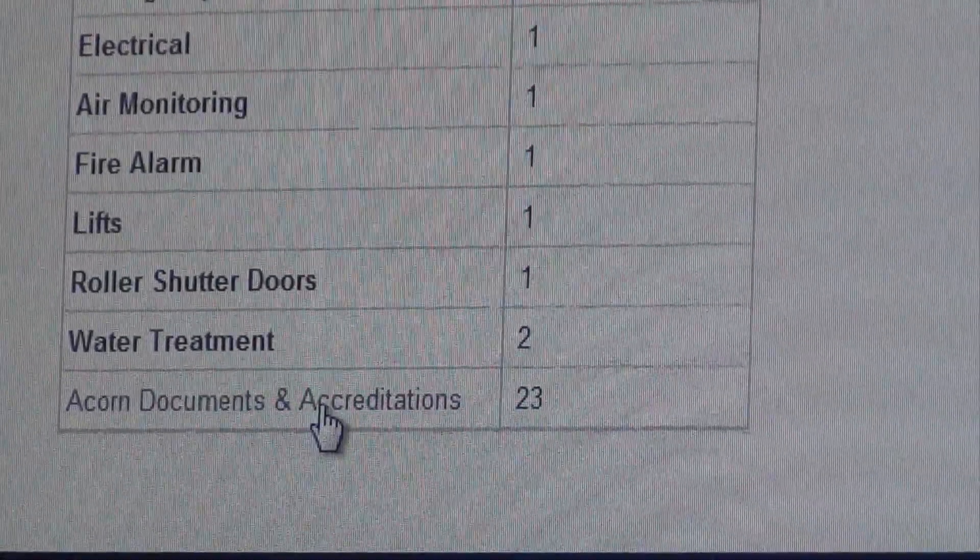Any client can access the archive data of anything that's happened with regards to their sites — for example, a gas report from January of this year. This is all about speed of reporting. Acorn documents and accreditations are all held here.